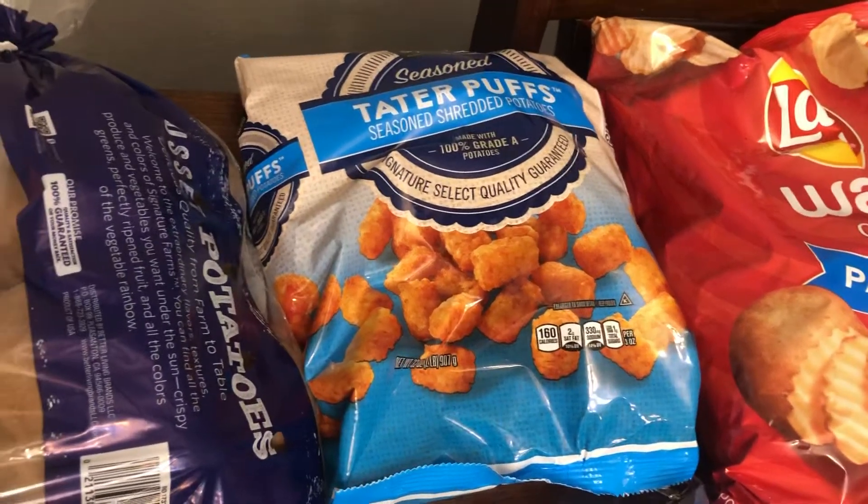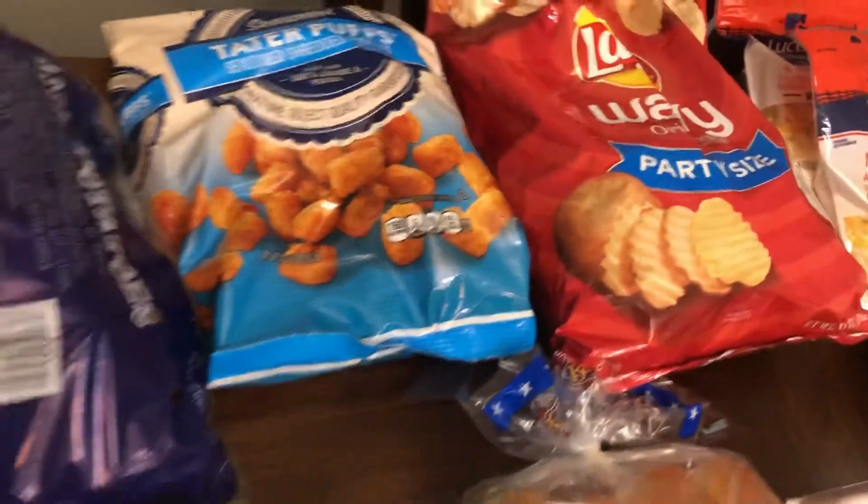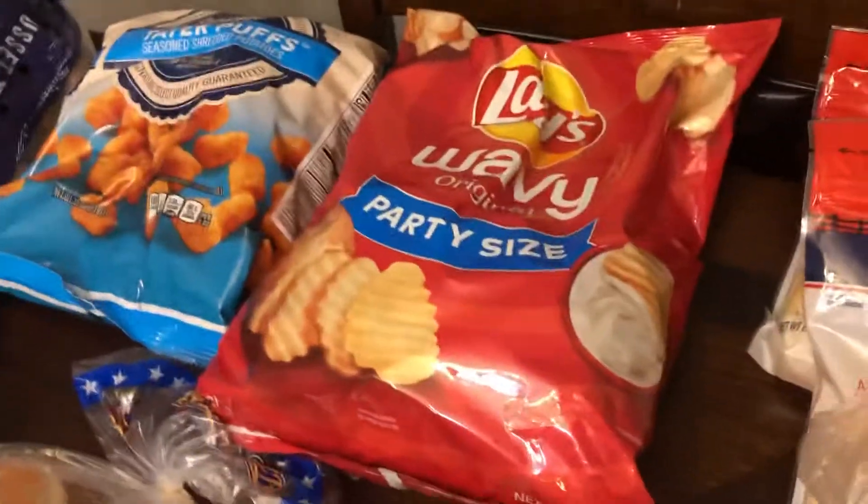The tater tots because I'm going to make the tater tot casserole for game night. Chips — my daughter chose these for the 4th of July. Onion because we were out, and then cheese for the tater tot casserole.